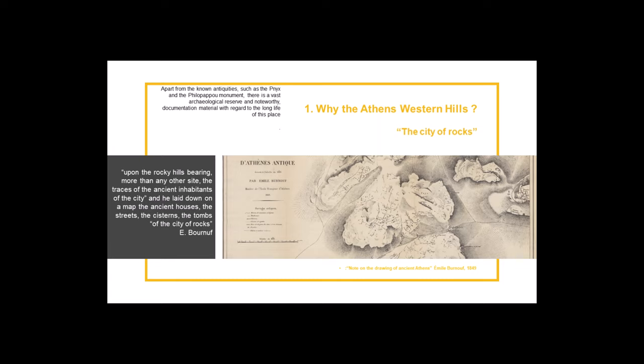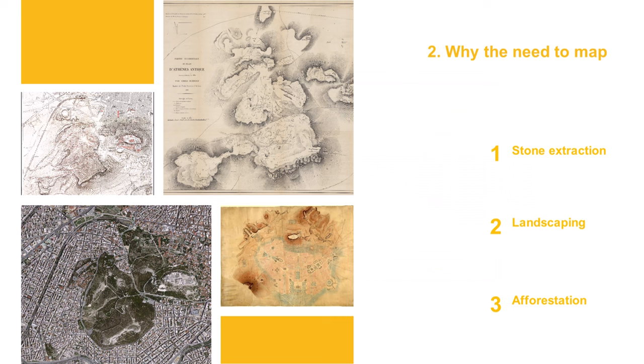The importance of the deme of Melite is due to its direct connection with the sites of Pnyx, the ancient Agora, and the Areopagus, as well as its proximity to the sacred hill of the Acropolis. Finally, the rocky heights of the hills have always been a place of inspiration for passers-by. The western hills have been incorporated from the outset into the urban environment of Athens and have been the focus of interventions such as stone extraction, landscaping, afforestation, individual or collective appropriation, and visual arts.